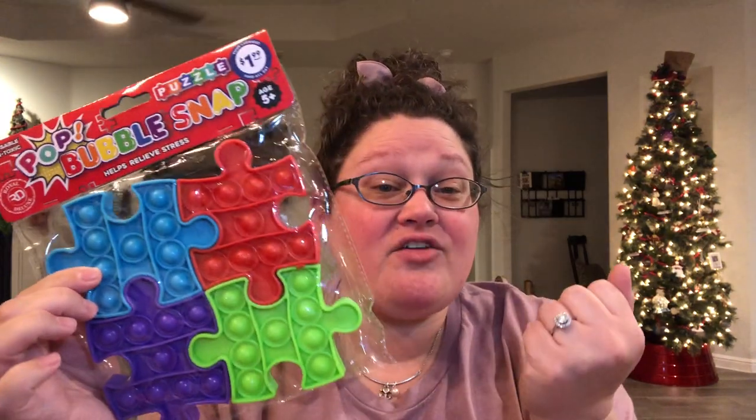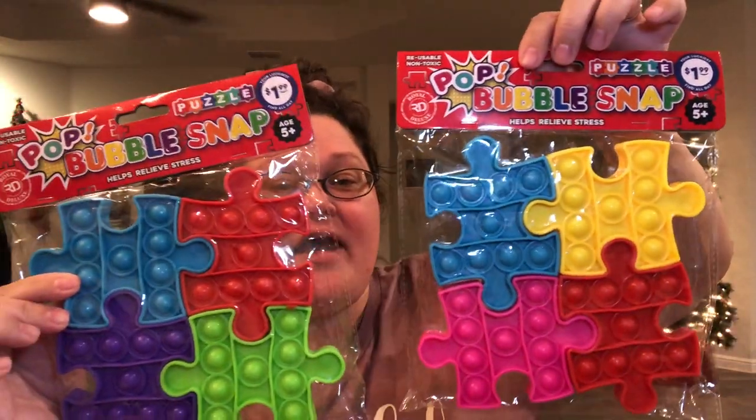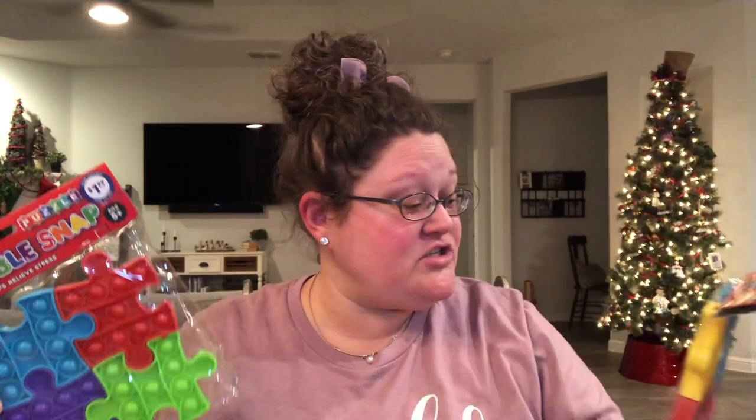Then I found these two items near the party favor section — they are bubble poppers. There are four in each pack interlocked like a puzzle, and they are $1.99, making each one 50 cents. I thought that was a great deal because these are bigger than the small ones at Dollar Tree. I picked up both color variations — one has red, yellow, and pink; the other has red, blue, purple, and green. I actually think this is a better size than the large ones because I can still fit more in the box.